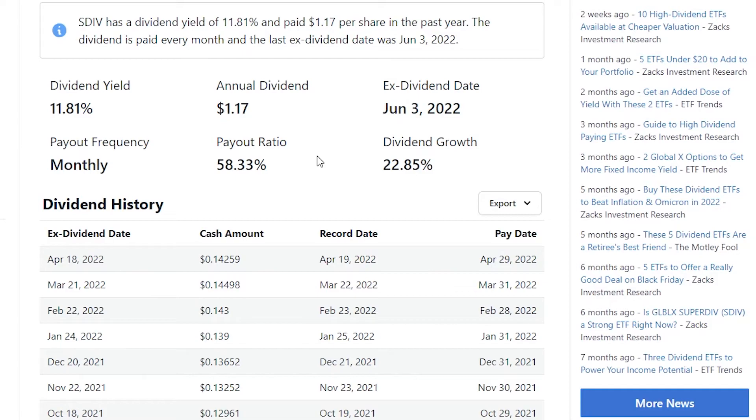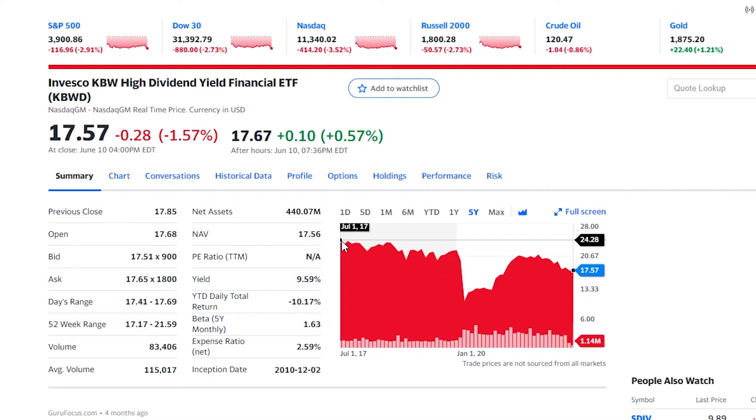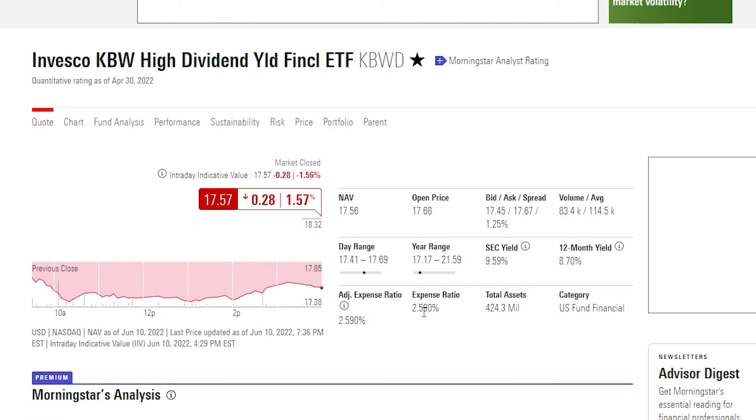Let's move on to number one, my favorite dividend ETF, and guys, this one is absolutely incredible. My number one pick is KBWD — the Invesco KBW High Dividend Yield Financial ETF. That is an absolute mouthful, so if anybody ever asks about the stock, you just want to call it KBWD. If we take a look at the five years of this stock, you can see that we are actually not down too badly at all, from $24 to $17 — nowhere near the drop we had on the previous ETF.